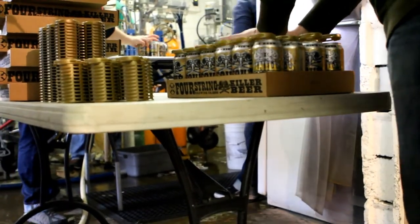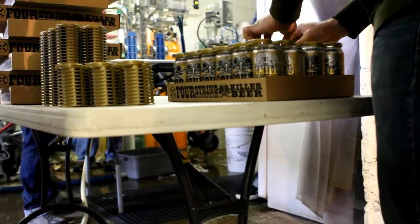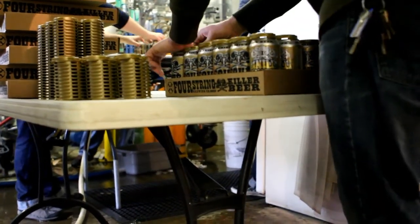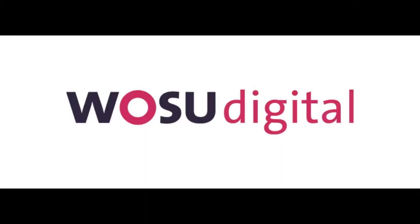According to Phillips' craftcans.com, there are more than 500 craft breweries canning more than 2,000 types of beer in the U.S. Mandy Trimble, WOSU News.